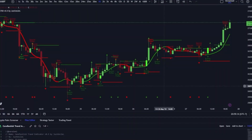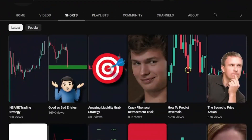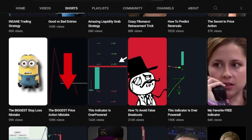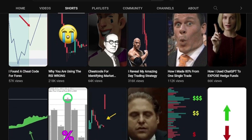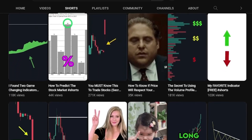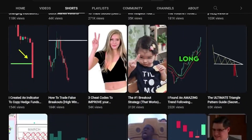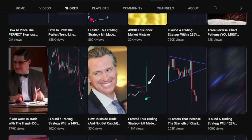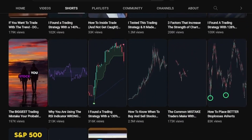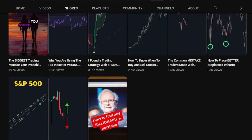A YouTube short by Trading Lab has captured the eyeballs of almost 150,000 hopeful traders, luring them with the siren call of easy profit. This video has garnered a lot of attention. Kudos to Trading Lab — I love your channel. And today I'm going to put your strategy under the microscope and uncover whether it really works or if it needs further refinement.